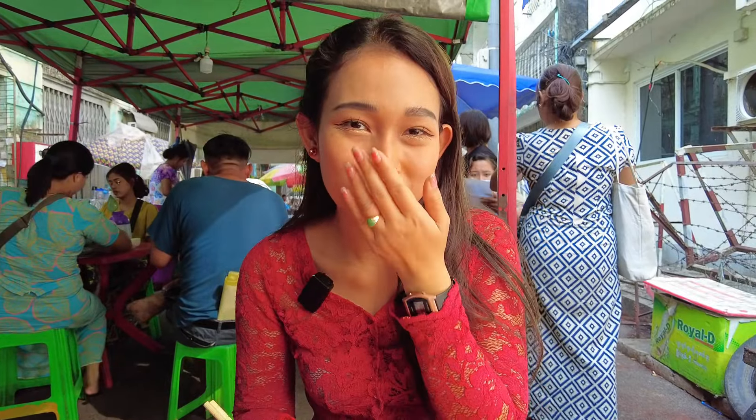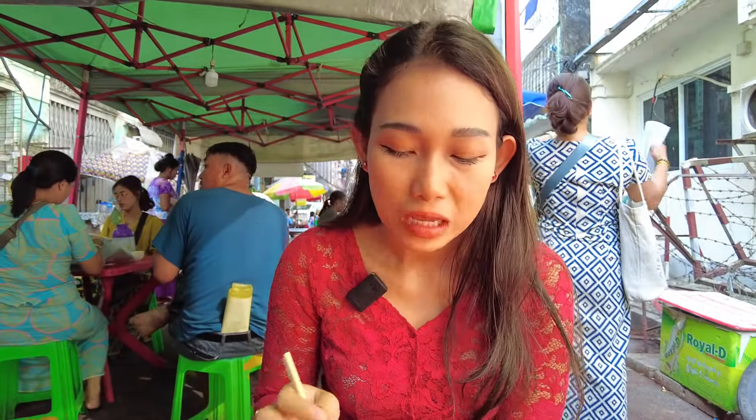The price is only 2,000 kyat, which is around $0.70. I think that's a fair price.